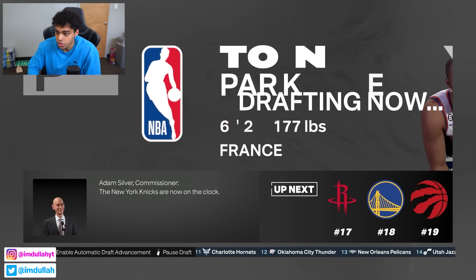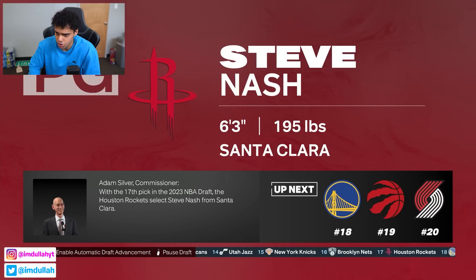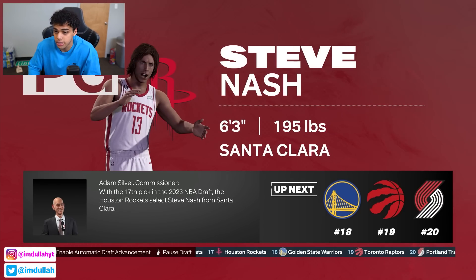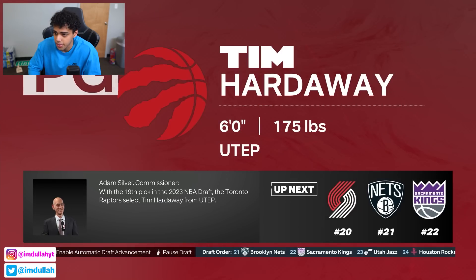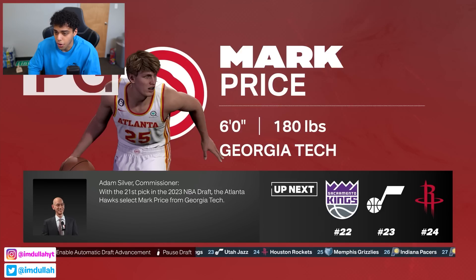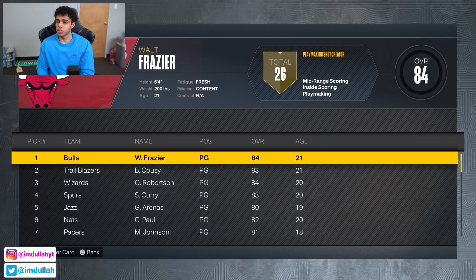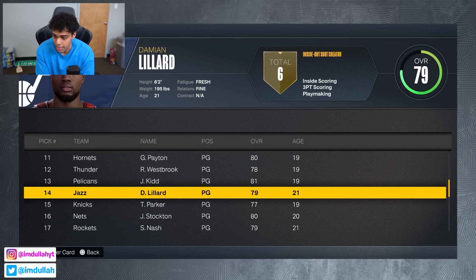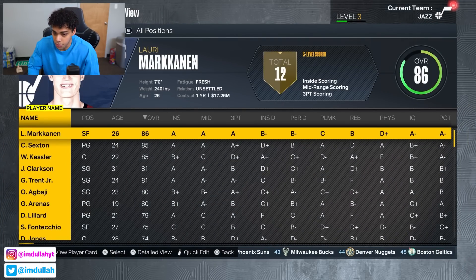Tony Parker goes to New York and John Stockton ends up with the Nets, so him and Chris Paul on the same team is interesting — they're both top all-time in assists and steals. Steve Nash and Kyrie are both at Houston. Isiah Thomas goes to Golden State, Tim Hardaway to Toronto, Mark Price to Atlanta as the last pick. Really good draft for us — we got Gilbert Arenas and Damian Lillard. W draft.